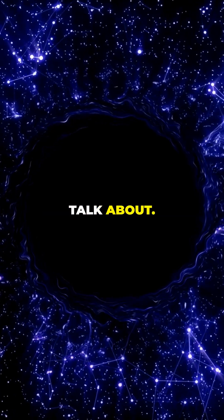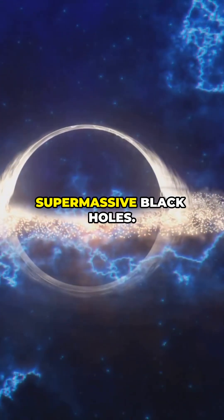There are two main kinds we talk about. First, the heavyweights: supermassive black holes.